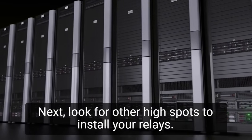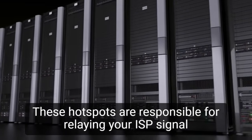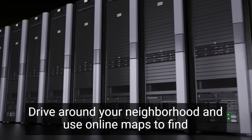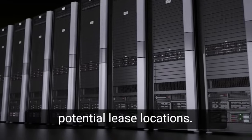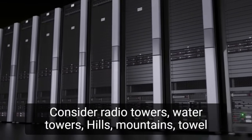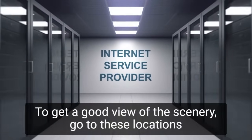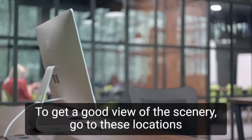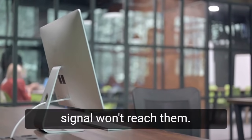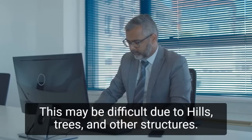Look for other high spots to install your relays. These hotspots are responsible for relaying your ISP signal from the data center to your customers. Drive around your neighborhood and use online maps to find potential lease locations. Consider radio towers, water towers, hills, mountains, tall buildings, and even some homes. Go to these locations in person to get a good view of the scenery. If you can't see your customer's house from the tower, the signal won't reach them. This may be difficult due to hills, trees, and other structures.